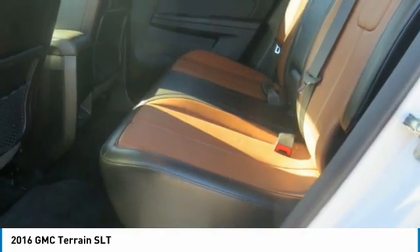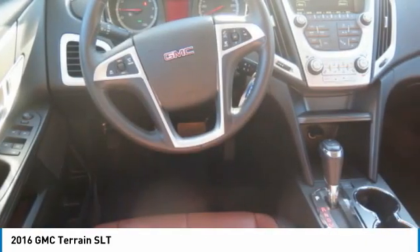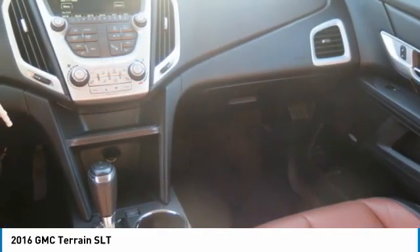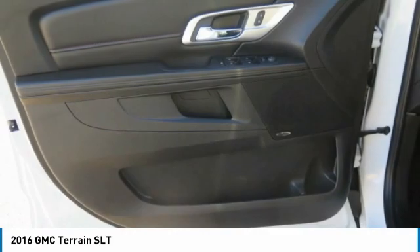Additional features include FWD, navigation system, backup camera, and security system. A vehicle like this doesn't come along every day — come in and get it before someone else does.